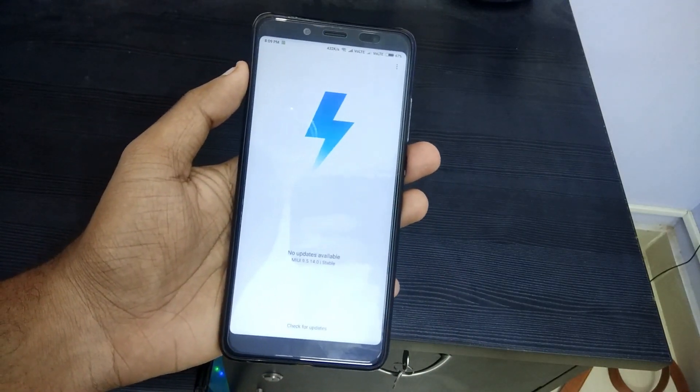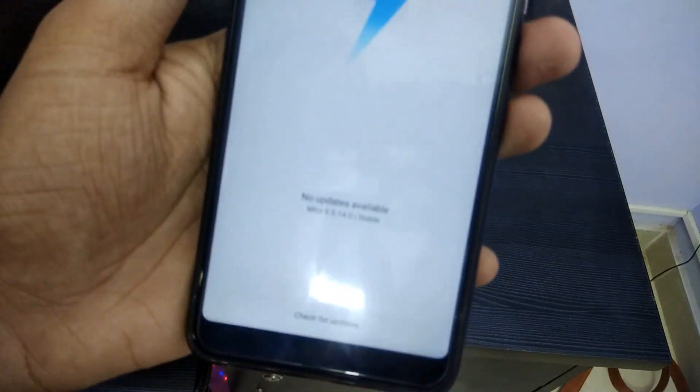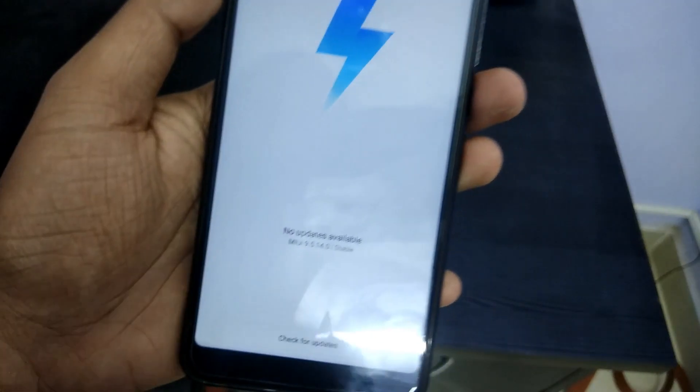If you want to install the new update, it will have a new update available. When you have an update, click on the app.